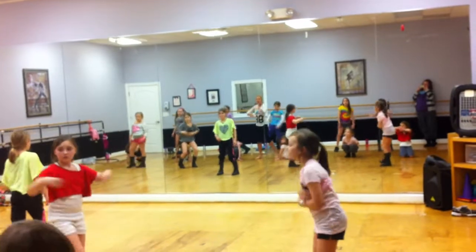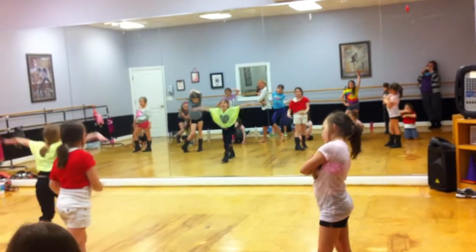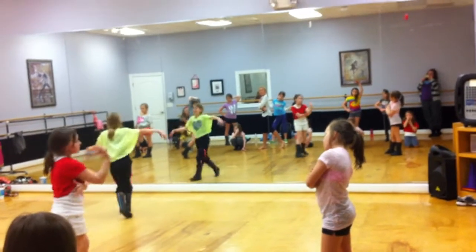Ready, go. We go bounce, bounce, hit, hit, bounce, bounce, hit. Cameron goes, yeah, it's that funky, it's that funky — why, two, three, we go.